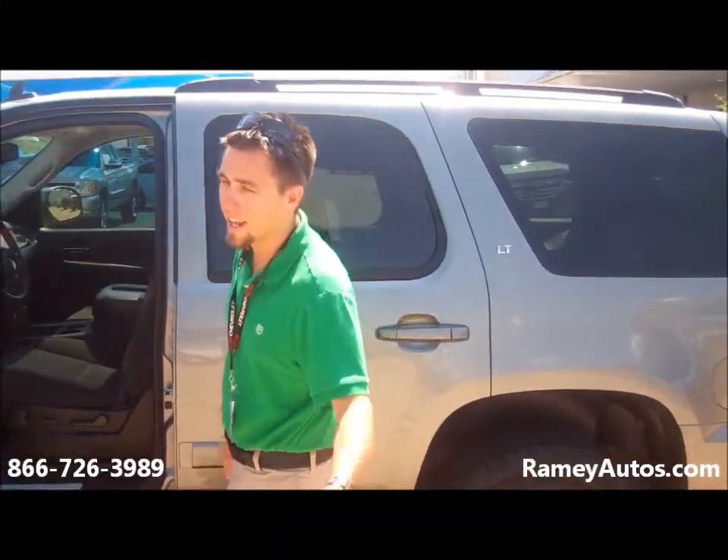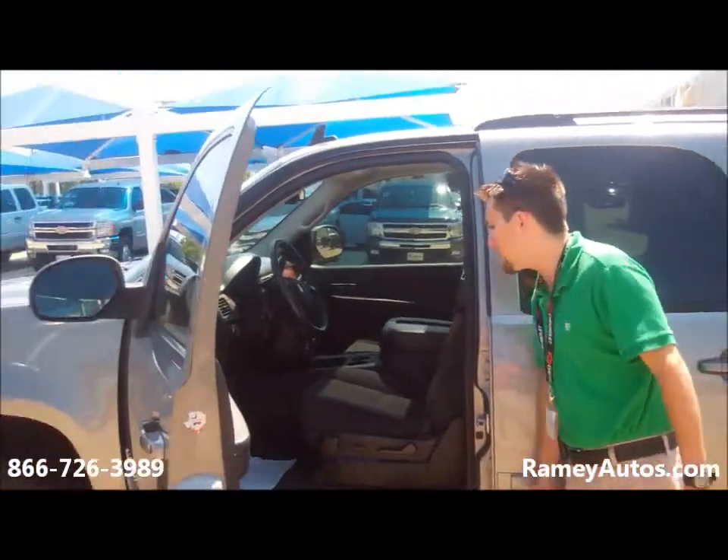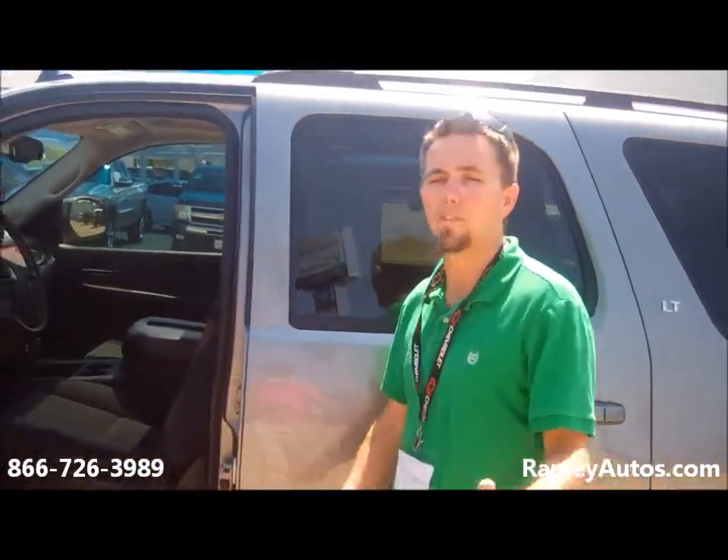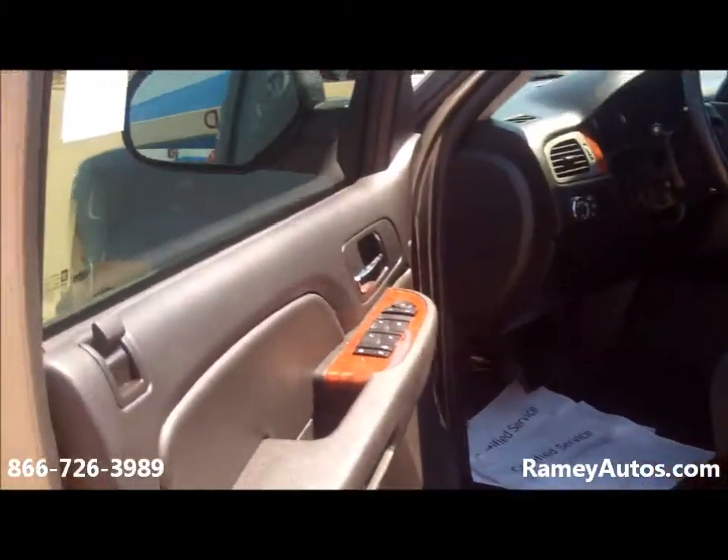Welcome back to Ramey Chevrolet in Cadillac. I'm Josh Holmes. This here is a 2008 Chevrolet Tahoe with a 5.3 liter multi-displacement engine.